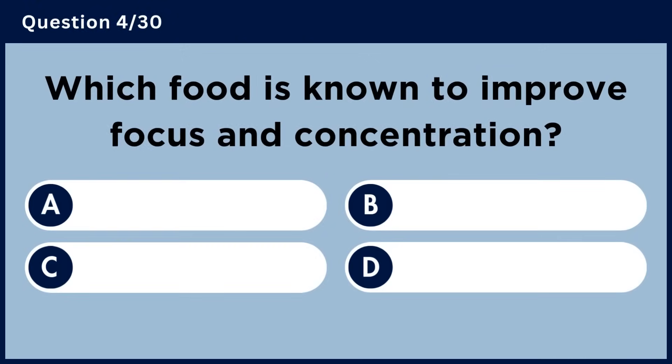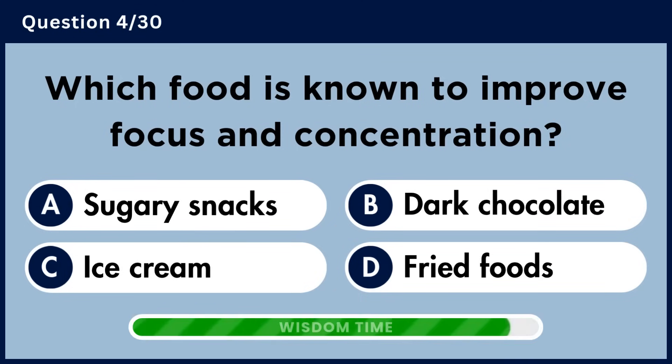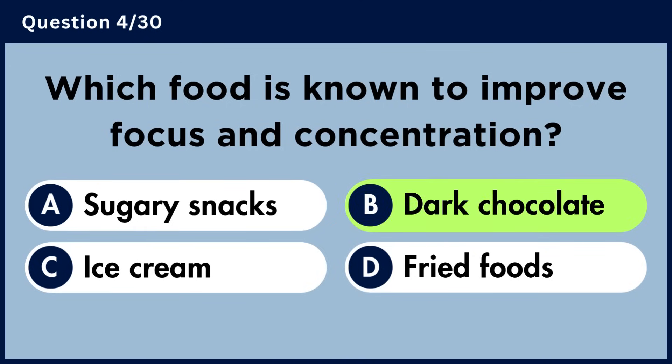Which food is known to improve focus and concentration? Answer B. Dark chocolate.